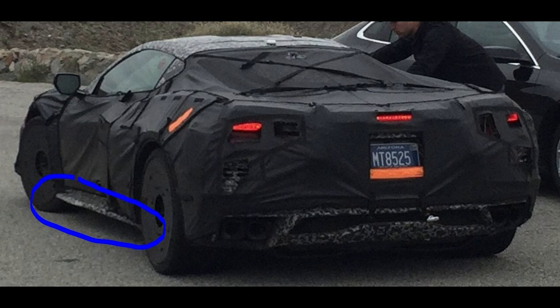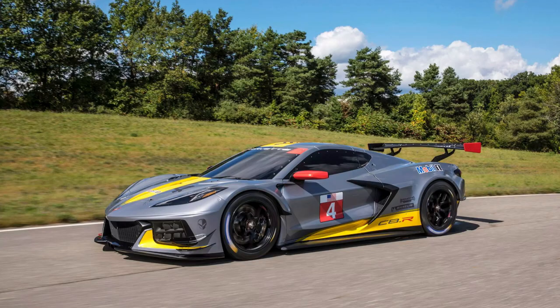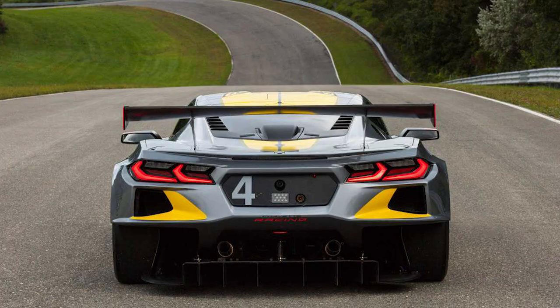The next thing I noticed on the C8 Z06 photo was something we actually saw on the last leaked photo of the Z06 — that's the wider rear intake, and it's certainly prevalent in this photo even with the covering over it. This is much more in line with what we've seen on the C8R; the wider body gives new body lines to the car in a way that the base just really can't match, and it allows the car to have those monstrously wide tires.